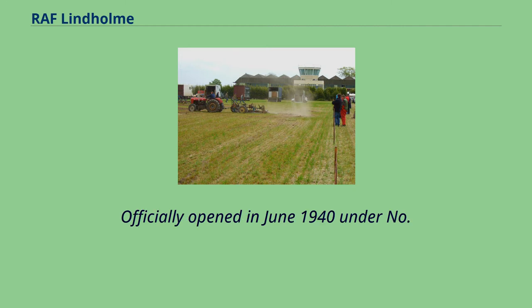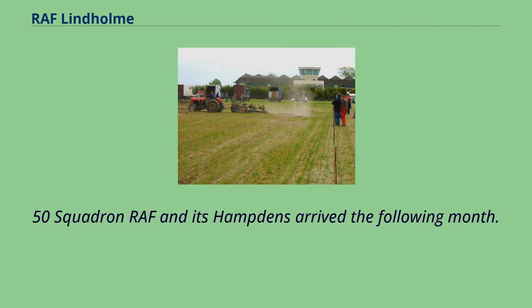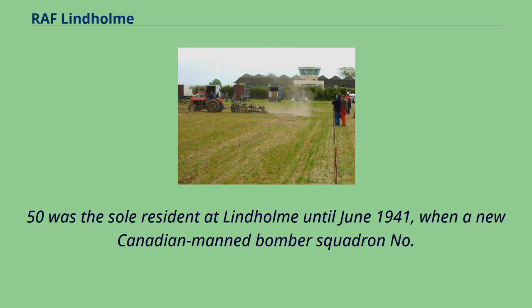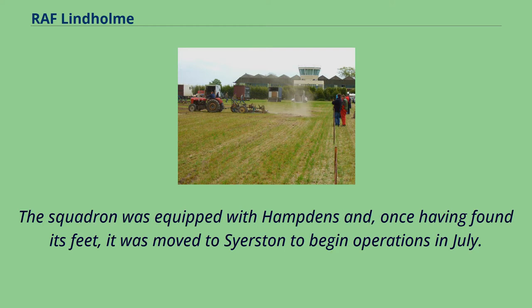Officially opened in June 1940 under No. 5 Group, No. 50 Squadron RAF and its Hampdens arrived the following month. No. 50 was the sole resident at Lindholm until June 1941, when a new Canadian medium-bomber squadron, No. 408 Squadron RCAF, was raised there. The squadron was equipped with Hampdens and, once having found its feet, it was moved to Syerston to begin operations in July.